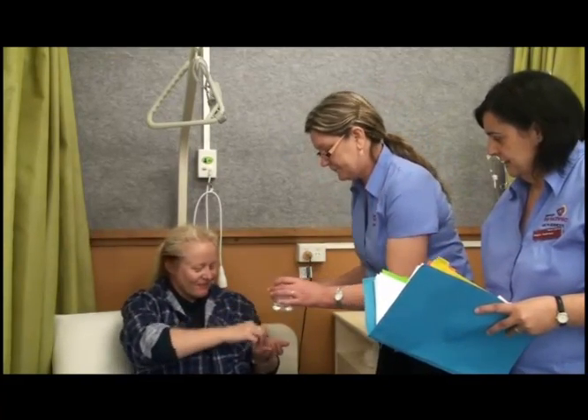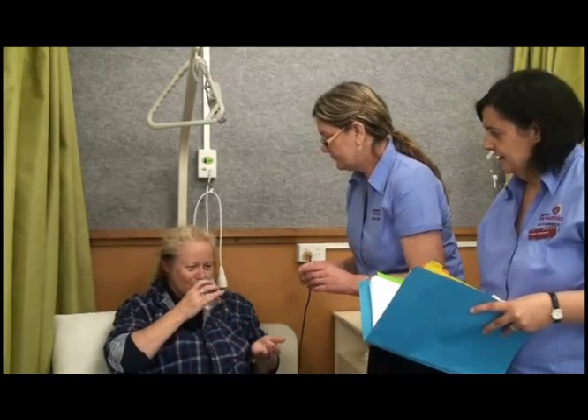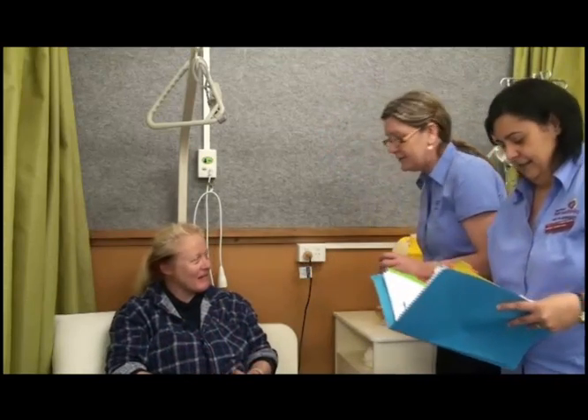And another one. Thank you, dear. We'll see you a bit later. Thank you, dear.